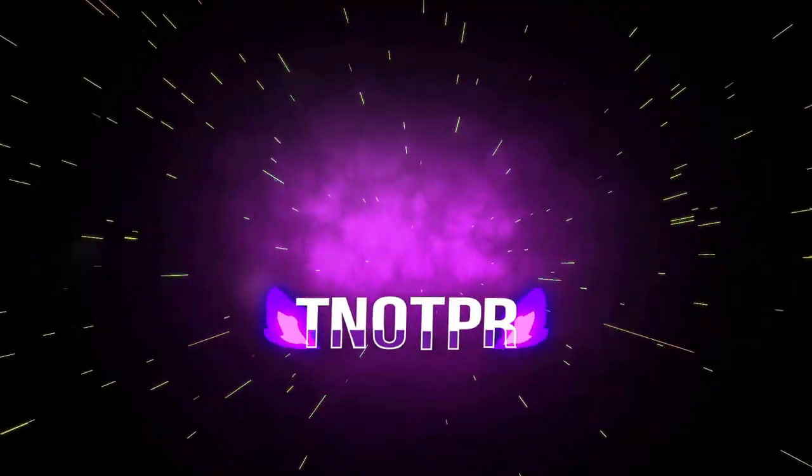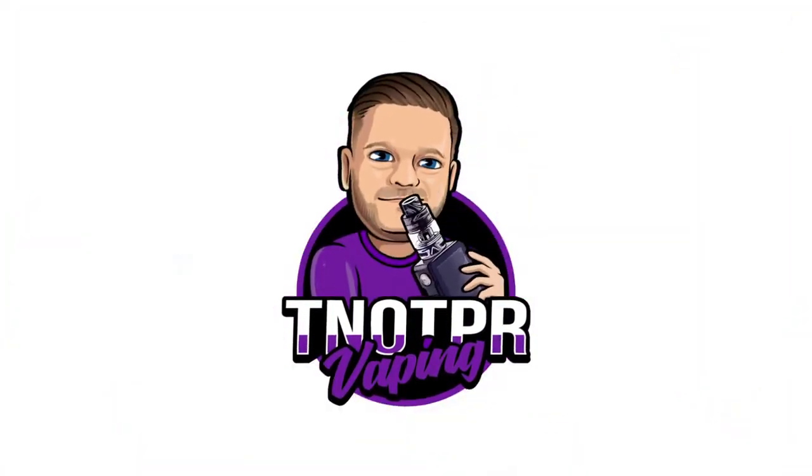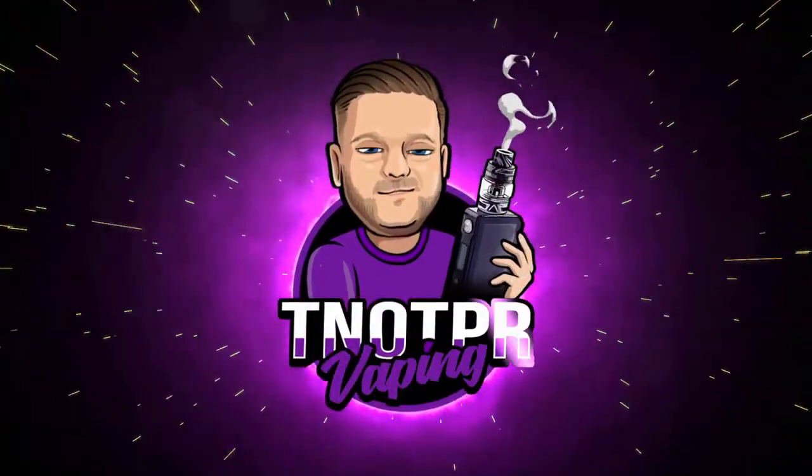Hello and welcome to TNO TPR. Today we're looking at some new e-liquids from Decadent Vapor. I say 'more' because my last video was on Flavor Arts, who were also bringing out their own flavors. It seems all these concentrate companies are starting to bring out their own e-liquids, which is a good thing — they make the flavors for us, so they should know best.